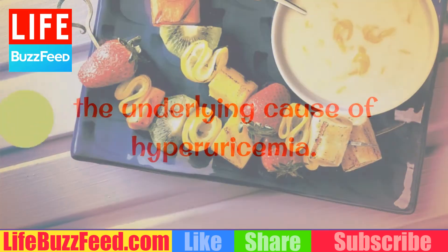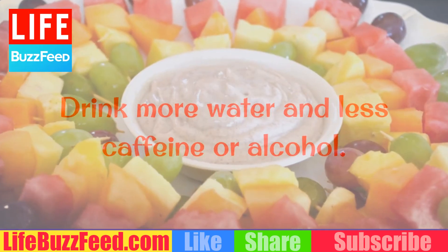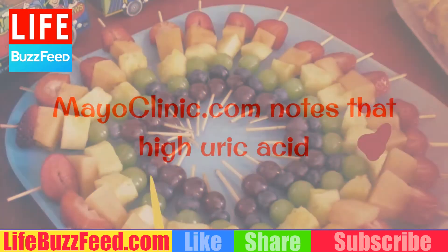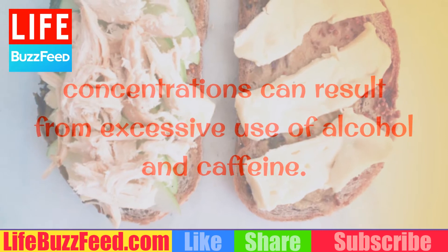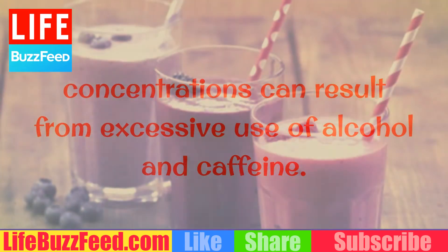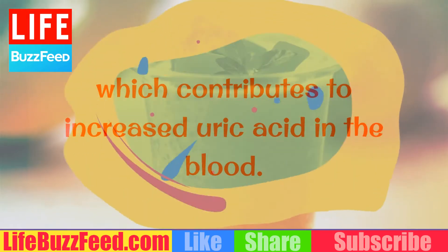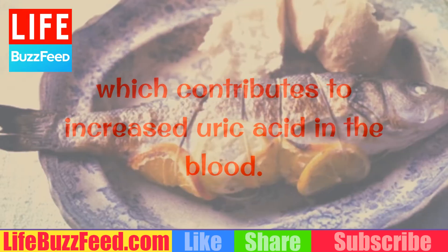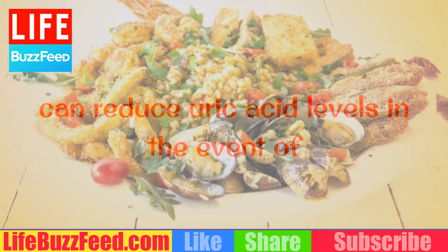Step 1: Drink more water and less caffeine or alcohol. Mayo Clinic notes that high uric acid concentrations can result from excessive use of alcohol and caffeine, as both promote purine production, which contributes to increased uric acid in the blood. Drinking citrus drinks such as lemonade or orange juice can also help reduce uric acid levels.